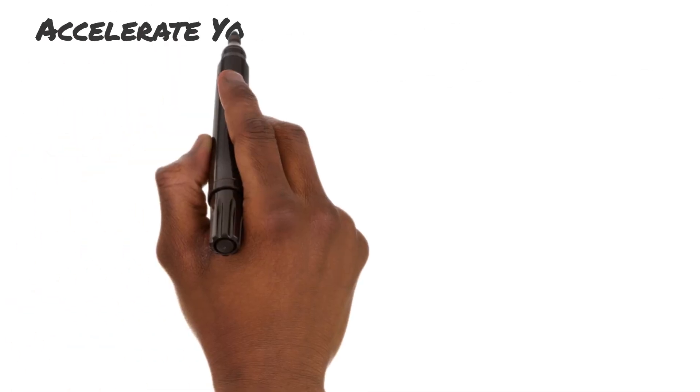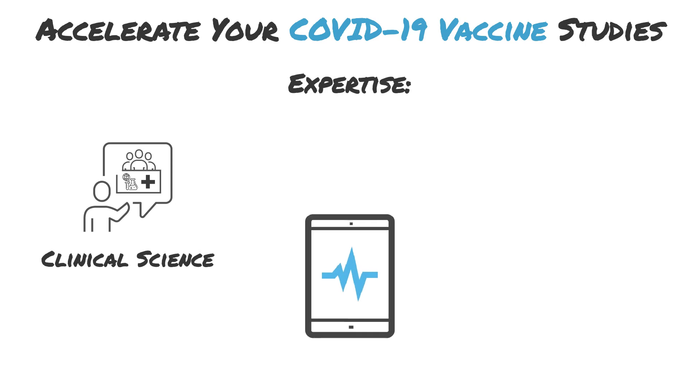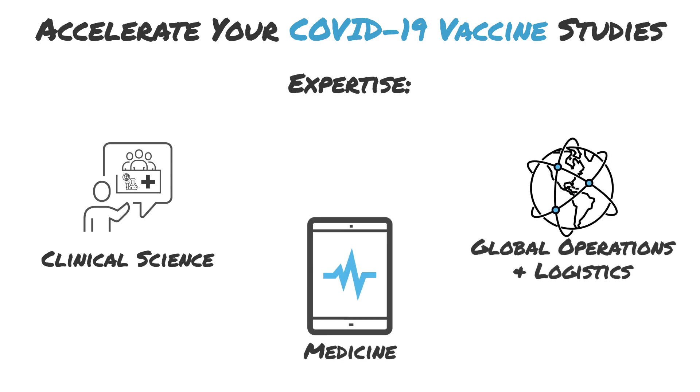Take advantage of our experience implementing ECOA in COVID-19 vaccine studies and our accompanying science, medicine and global operations expertise. Accelerate large-scale, multi-phase COVID-19 vaccine studies without compromising endpoint data quality and reliability.